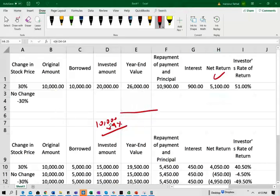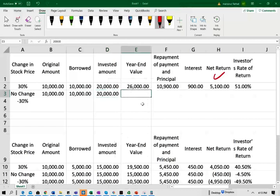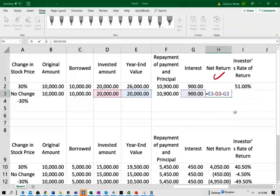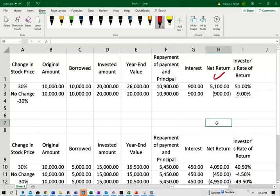Now assume the stock did not move. You have $10,000, borrowed another $10,000, the stock went nowhere and you still have $20,000. You still have to pay back $10,900. Because you paid $900 in interest, you lost $900. Your rate of return is negative 9% — even though the stock didn't go up or down, you lost money because of the interest on the margin loan.